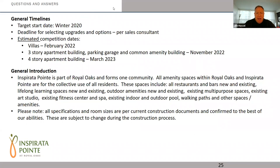Let's just start with the general timeline. For those of you who have been to the site, you've probably seen a big pile of earth being moved around. During recent rains there was a lot of water, but they're moving forward. There is a live camera feed that allows you to check into the site. The estimated completion dates as they currently stand: the villas are anticipated for February 2022, the three-story apartment building, parking garage, and common amenity buildings are November 2022, and then the four-story apartment building is March 2023. These are targeted dates and may fluctuate a little bit one way or the other.